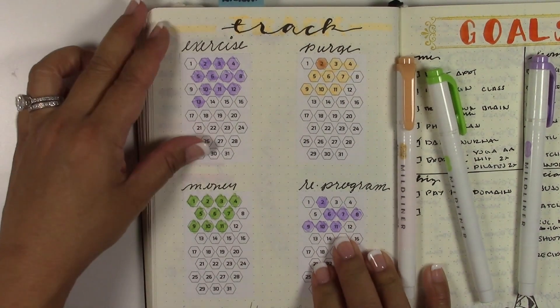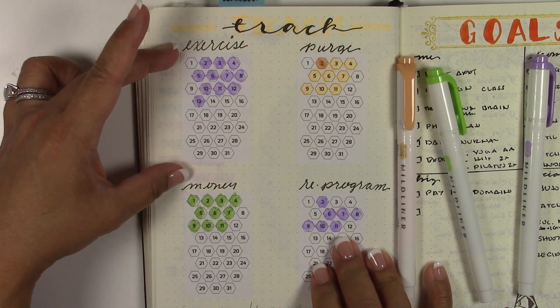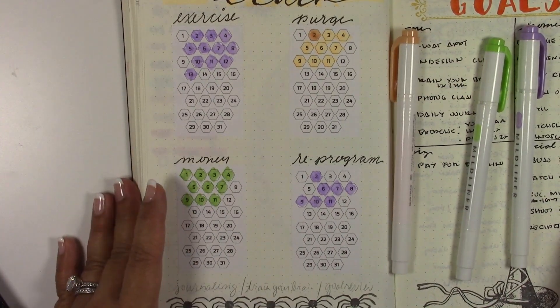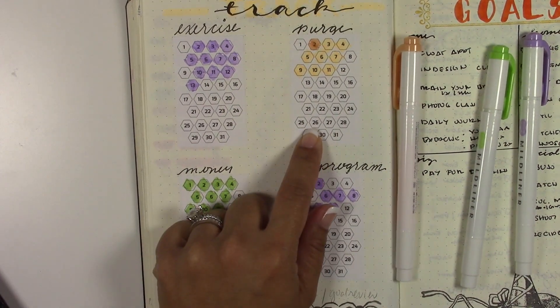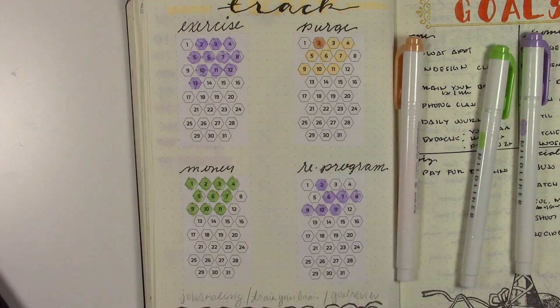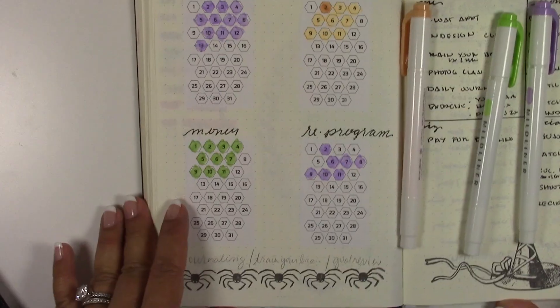I have a page here, and what I did was design some stickers - they're hex stickers, smaller, and they can be resized if needed. I'm only tracking four things. I'm tracking my exercise, and I'm tracking purging - I've had this massive urge to throw stuff out in my house, every single area top to bottom. Every day I want to give away at least one thing, and so far so good.